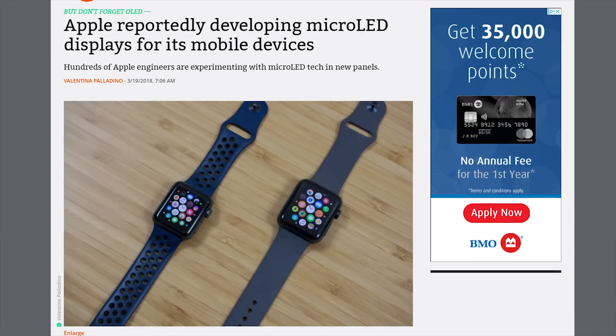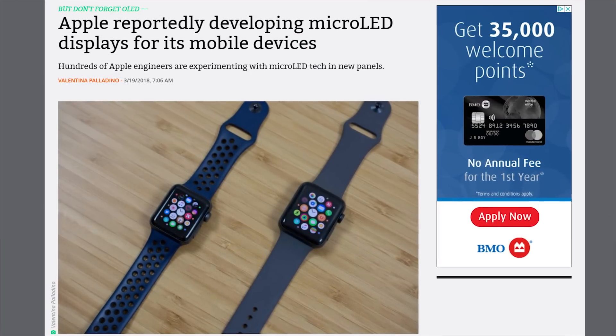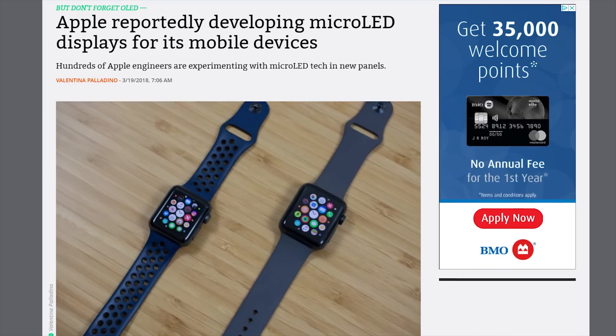Which is why Apple has made headlines recently for sinking a ton of money into making its own micro LEDs. But what are those, and what's the point when current mobile display tech seems to be serving us just fine?